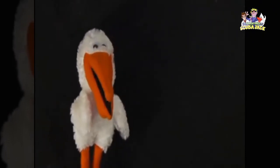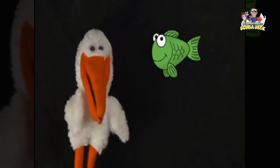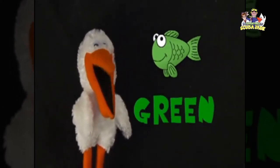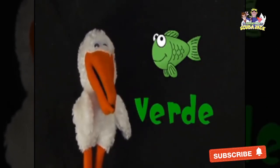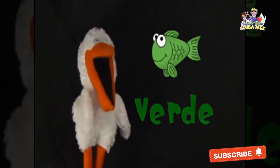Voy bien. What color are these fish? Green. Green. Voy bien. The Spanish word for green is verde. You say it too. Verde. Verde. Very good.